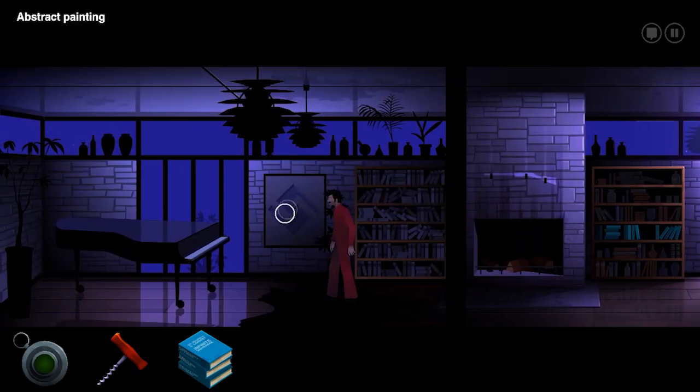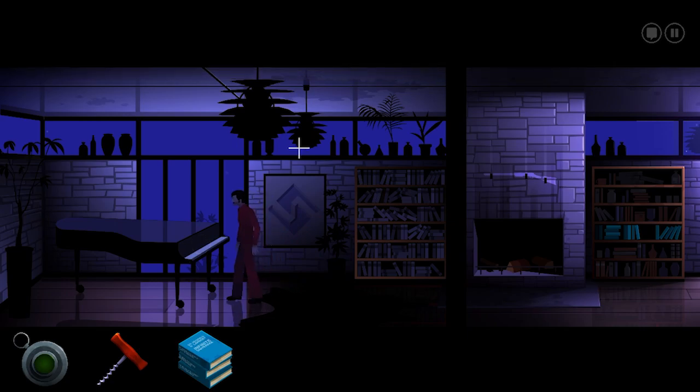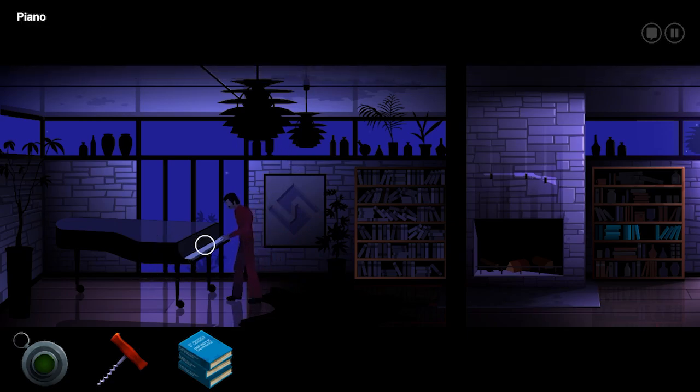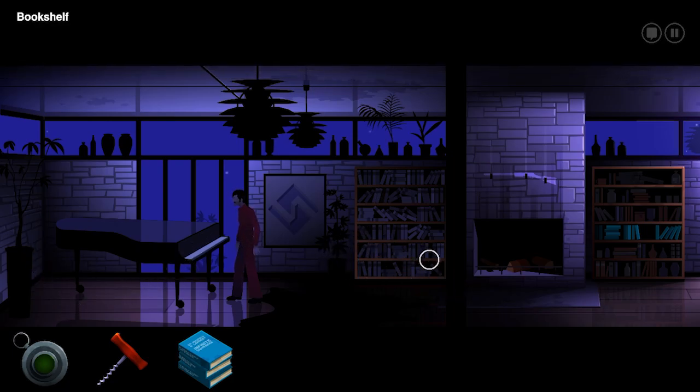Piles and piles of books. I can barely make it out, but it looks a lot like the other paintings in here. It's a grand piano.